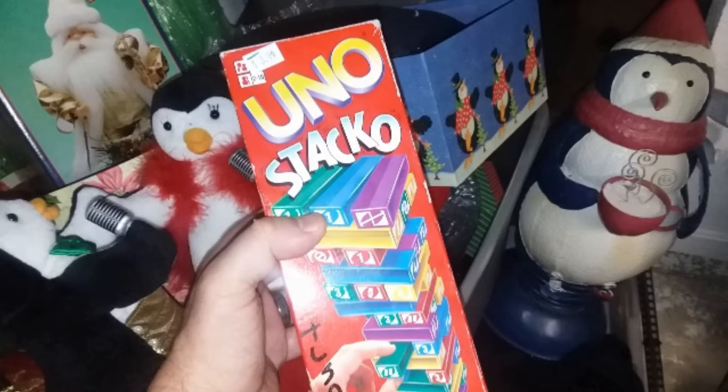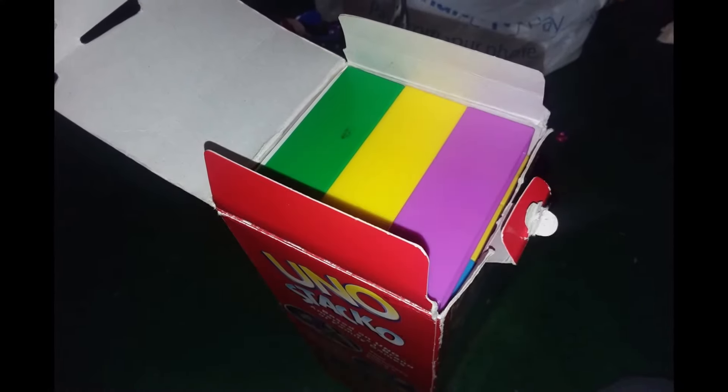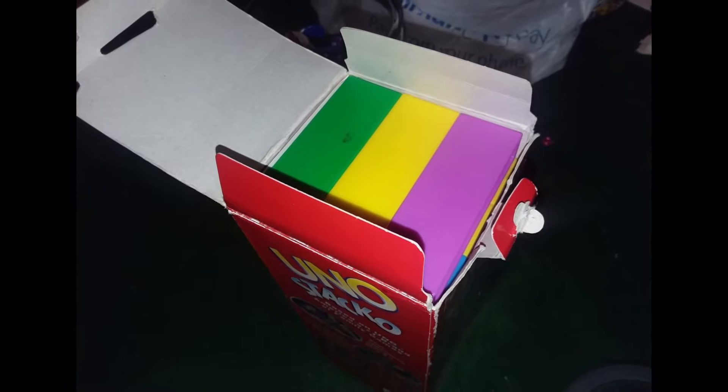Here we have the Uno Stacco game. My wife and I tried it and it's actually a pretty cool little version of Jenga — we like it a lot. It came in complete, great shape.